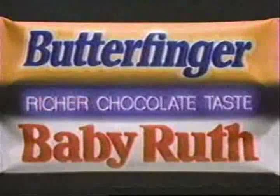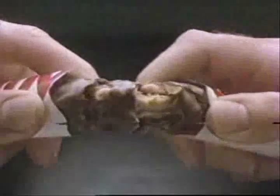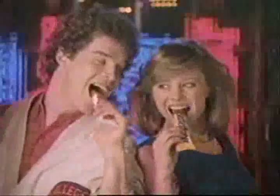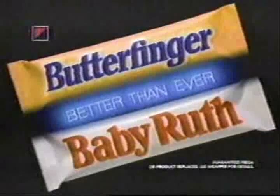Better Baby Ruth. Better Butterfinger. A richer chocolate taste — just try it and see. Chewy, nutty Baby Ruth. Crispy, crunchy, peanut buttery Butterfinger. Now with richer chocolate taste, so they're both better than ever. Better Baby Ruth. Better Butterfinger. Both of them are better than ever.